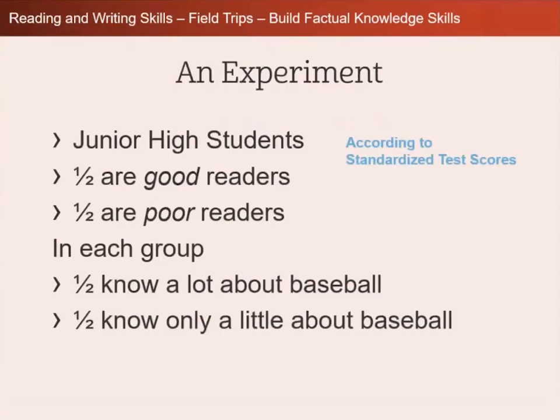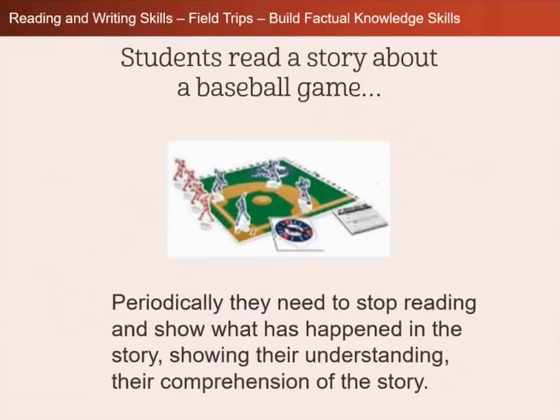They did the study with junior high students, and half of the kids in the study were good readers and half were poor readers. Those scores — 50% good readers and 50% poor readers — are according to standardized test scores. And each group, half know a lot about baseball, and half only know a little bit about baseball.